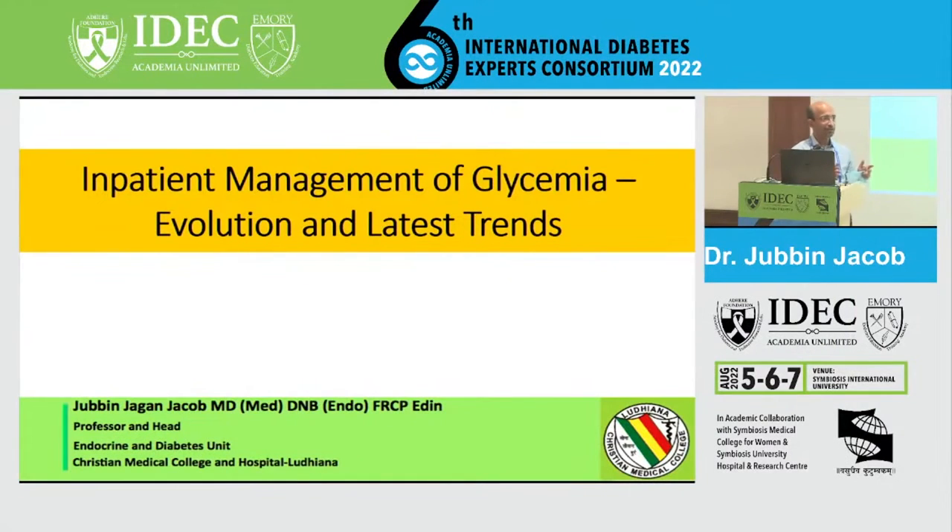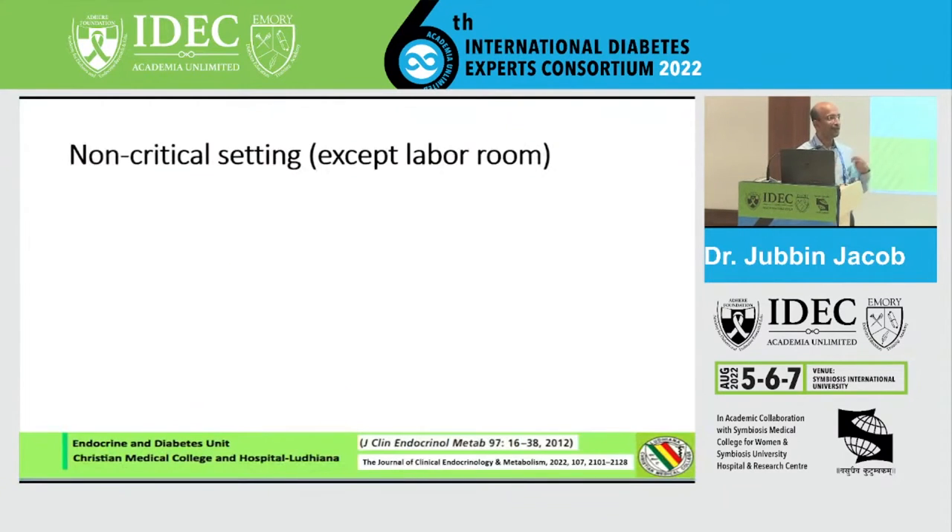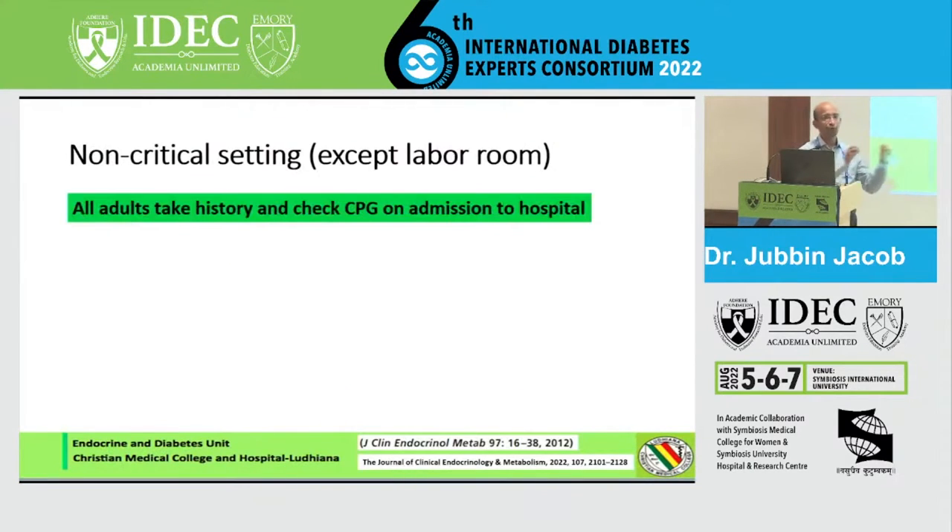Non-critical care. This is evidence-based management, but since this is a master class, I'm allowed a little leeway in telling you what I do, rather than just what the evidence is. We'll also look critically at the evidence, including some new evidence and new guidelines from the Endocrine Society.